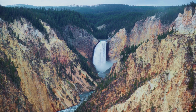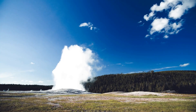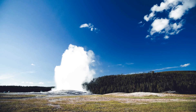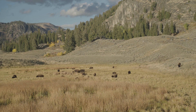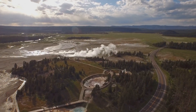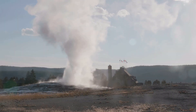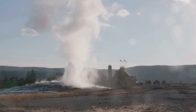Hold onto your hiking boots, folks, because we're heading to the great outdoors. And by outdoors, I mean a super volcano with exploding geysers, bubbling mud pots, and more bison than you can shake a stick at — Yellowstone National Park. This place is wild, both literally and figuratively. We're talking about a massive park that spans three states and is home to more geysers and hot springs than anywhere else in the world. The most famous, of course, is Old Faithful, which erupts every 90 minutes or so, shooting hot water high into the air.